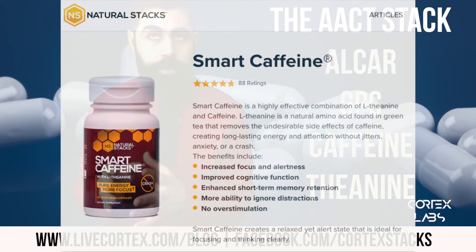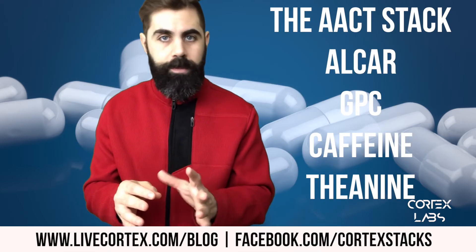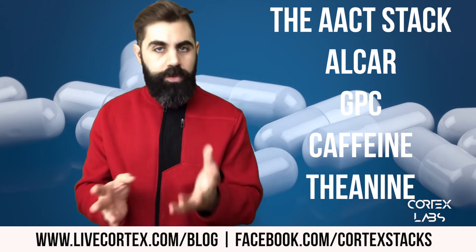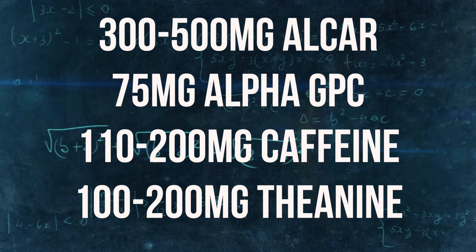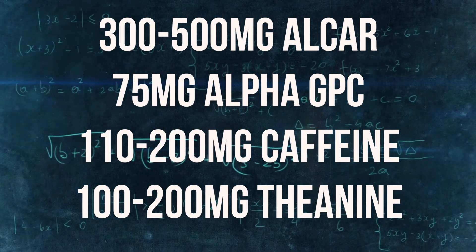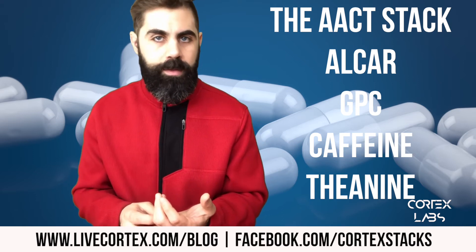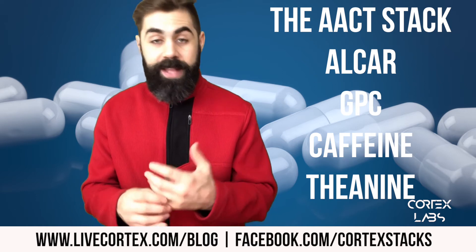Alcar and Alpha GPC together are an incredible combination, and caffeine and theanine together are an incredible combination — the caffeine-theanine combo is the basis of a natural stack called Smart Caffeine. We took Alcar, Alpha GPC, caffeine, and theanine and put them together, which is what makes the AACT stack so powerful. Dose guidelines: 300 to 500 milligrams Alcar, 75 milligrams Alpha GPC, 100 to 200 milligrams caffeine, and 100 to 200 milligrams L-theanine. You'll need to experiment with the caffeine and theanine doses to find what works best for you.